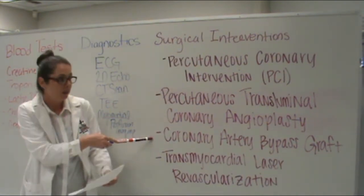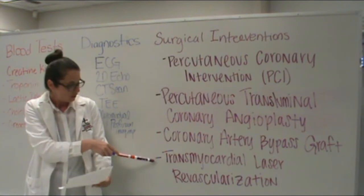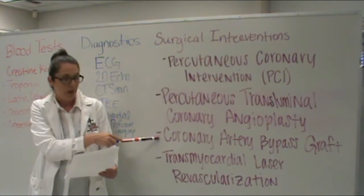We also have the coronary artery bypass graft, or CABG. Vessels harvested from patients' legs and arms are used to connect with the aorta past the occluded area of the affected coronary artery. We also have transmyocardial laser revascularization for patients who are not candidates for CABG.